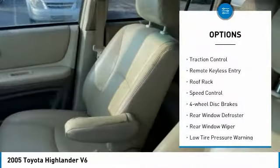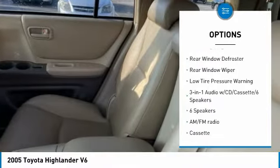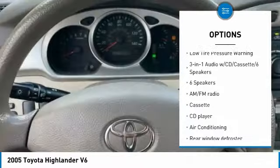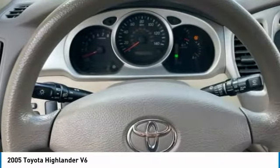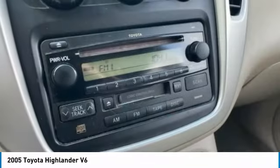Electronic stability control, brake assist, traction control, remote keyless entry, roof rack, speed control, four-wheel disc brakes, rear window defroster, rear window wiper, low tire pressure warning.